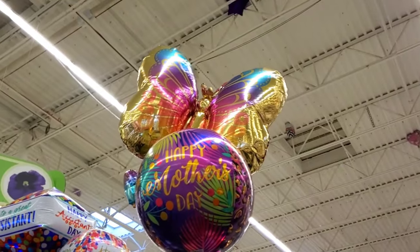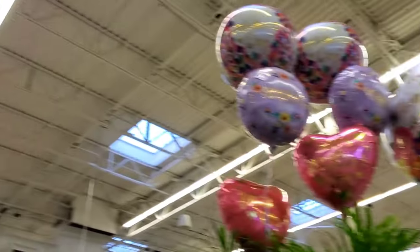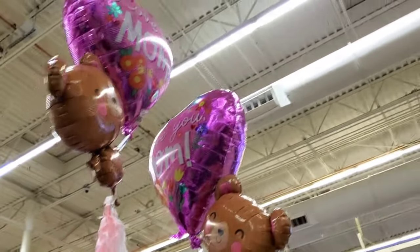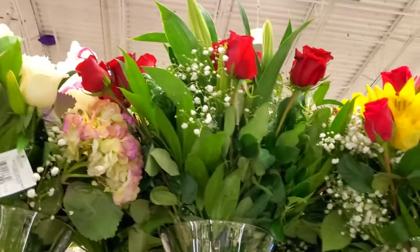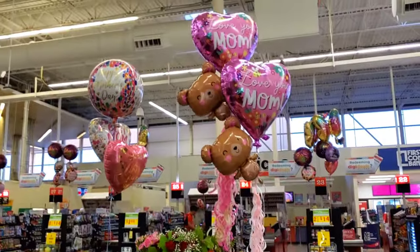Check it out — we have a butterfly. We have two super cute bears on this side. Look at these big ones. More dancing bears.